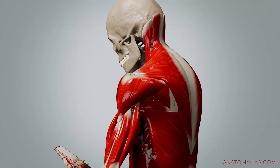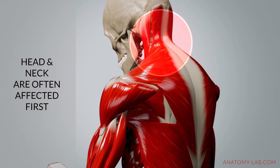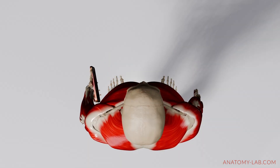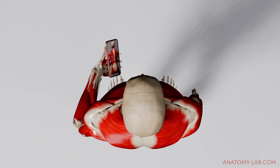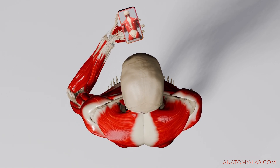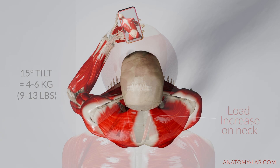Let's start at the top of your body, where the head and neck are often the first to feel the effects of poor posture caused by mobile device use. When you look down at your phone, your head tilts forward, placing increased strain on the cervical spine — your neck. Did you know that for every 15 degrees of forward tilt, the load on your neck increases by 4 to 6 kilograms?